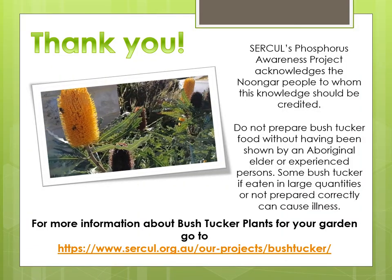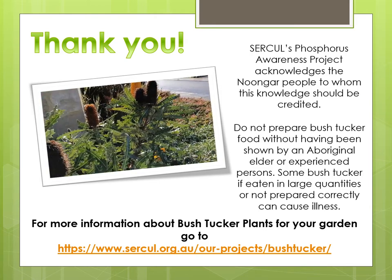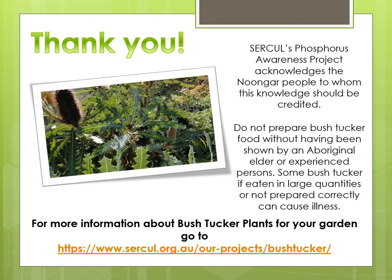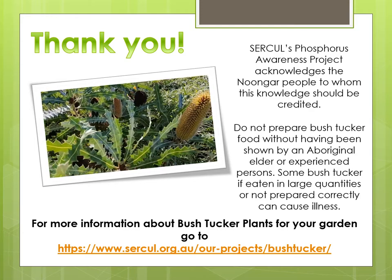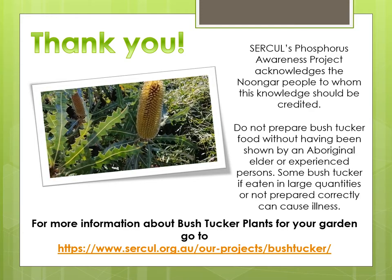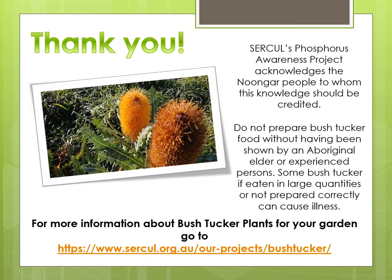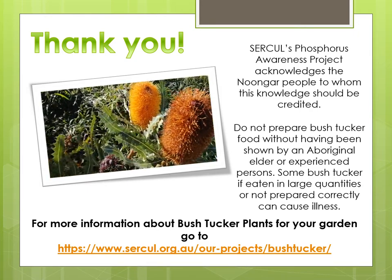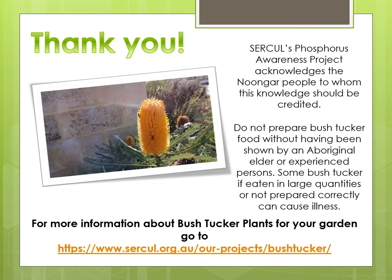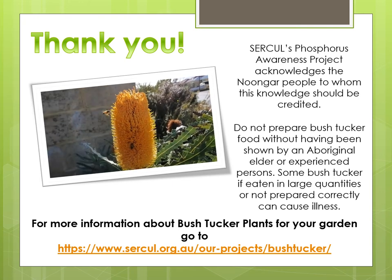CIRCLE's phosphorus awareness project would like to acknowledge the Noongar people, to whom the knowledge in this video should be credited. Please do not prepare bush tucker food without having been shown by an Aboriginal elder or experienced person. Some bush tucker, if eaten in large quantities or not prepared correctly, can cause illness. For more information about bush tucker plants go to www.circle.org.au/our-projects/bush-tucker. Thank you.